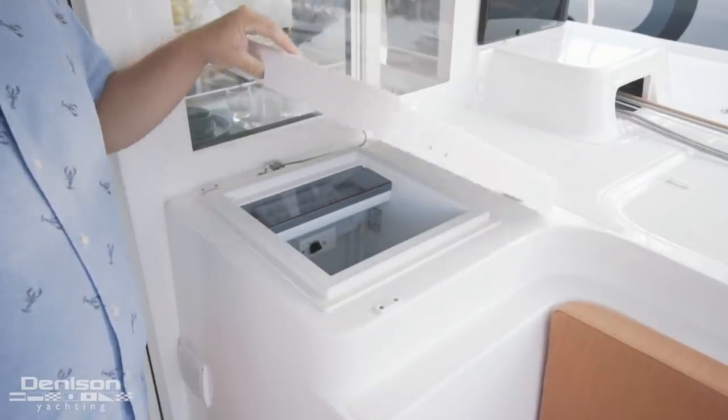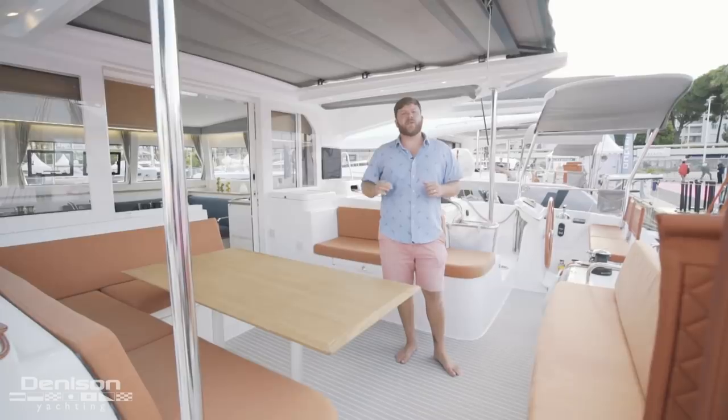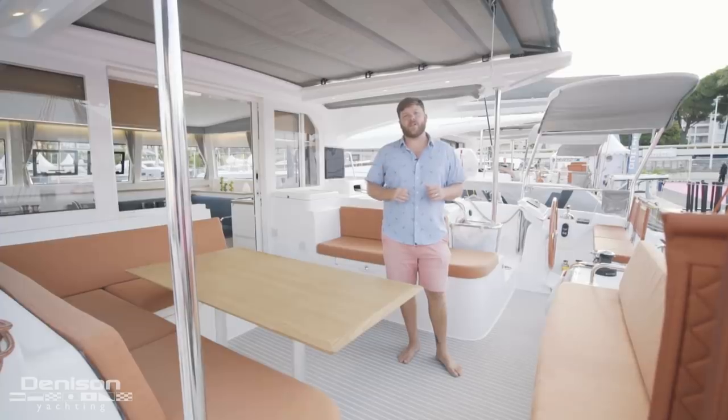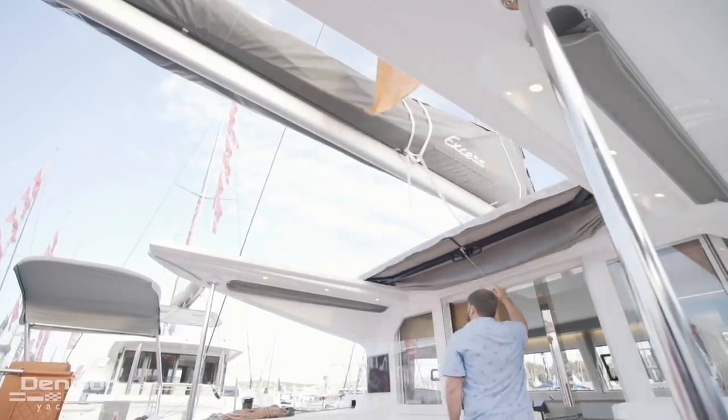This boat is equipped with the optional factory cockpit refrigerator. There's never been a catamaran design before with an optional retractable sunroof over the cockpit, which is something very unique to the XS range. On a beautiful day like this, look how much this opens up the cockpit.